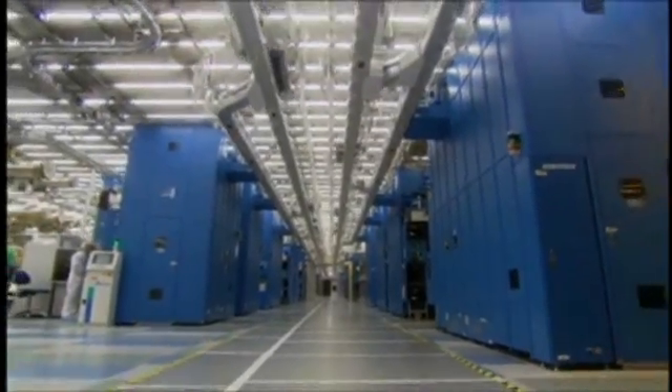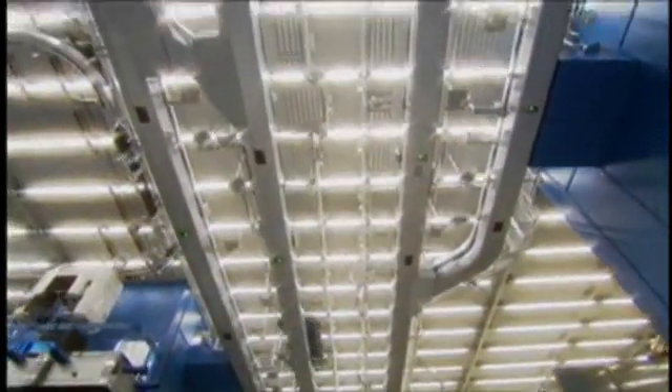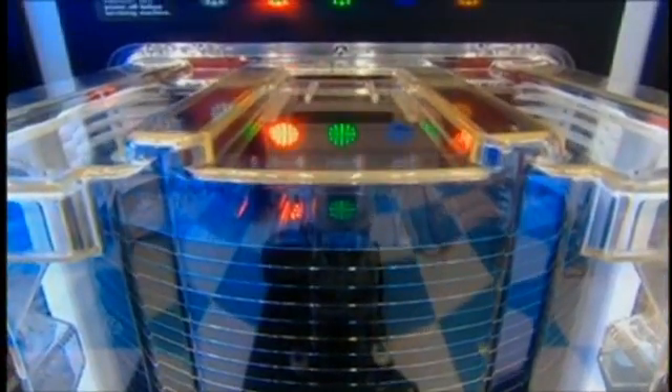Enormous stakes are on the line in high-tech manufacturing. Inefficiencies in the sharing and delivery of technical information can delay product releases, jeopardize customer and partner satisfaction, and lead to millions in losses for both manufacturers and their partners.